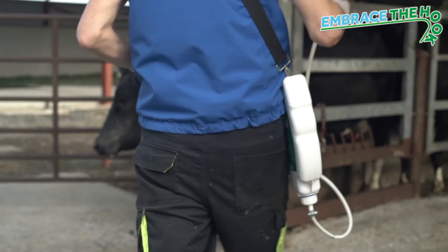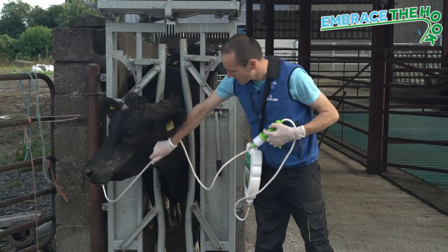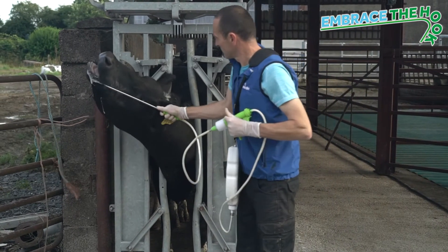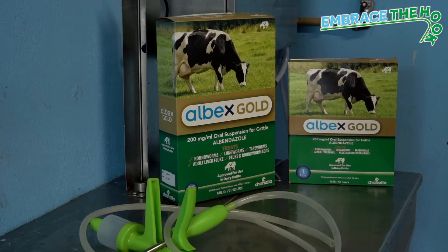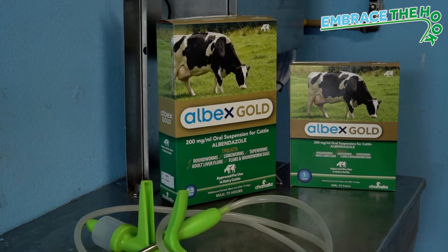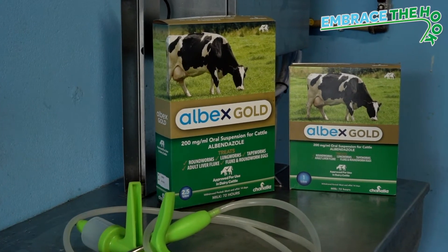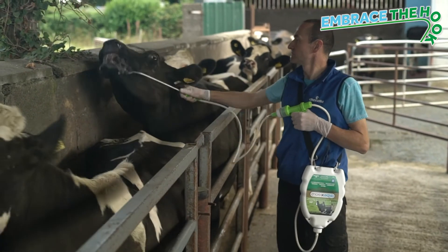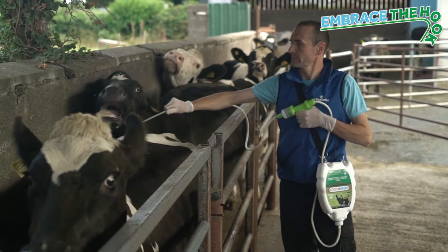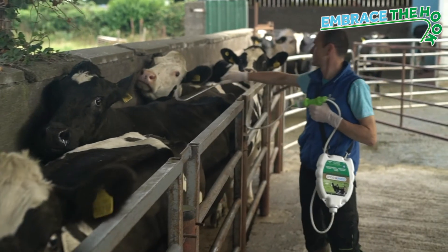Some farmers may be reluctant to drench cows, having become so accustomed to using pour-ons. To get around this and to help make it more convenient, we've brought out a new 20% albendazole drench — Albex Gold. It's got half the dose rate of a typical 10% albendazole, so for a 600kg cow it's just a 30ml dose rate.